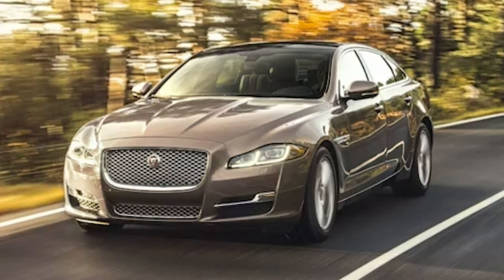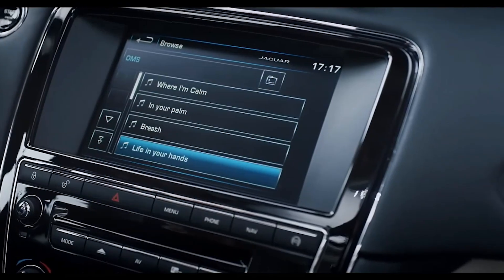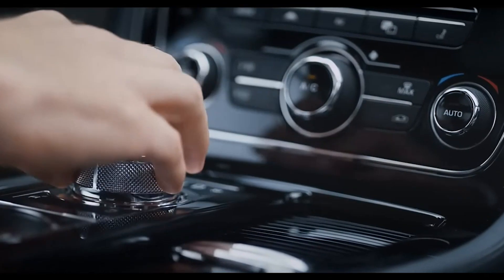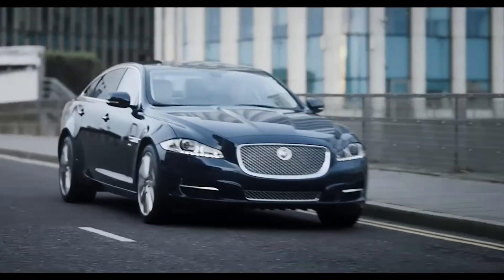For our number 6, we are excited to talk about the stunning Jaguar XJ 2023. Please do not forget to subscribe to our channel and let us know in the comments if you would love to see a list of other vehicles or any other comparison of your newest products. Let's continue.